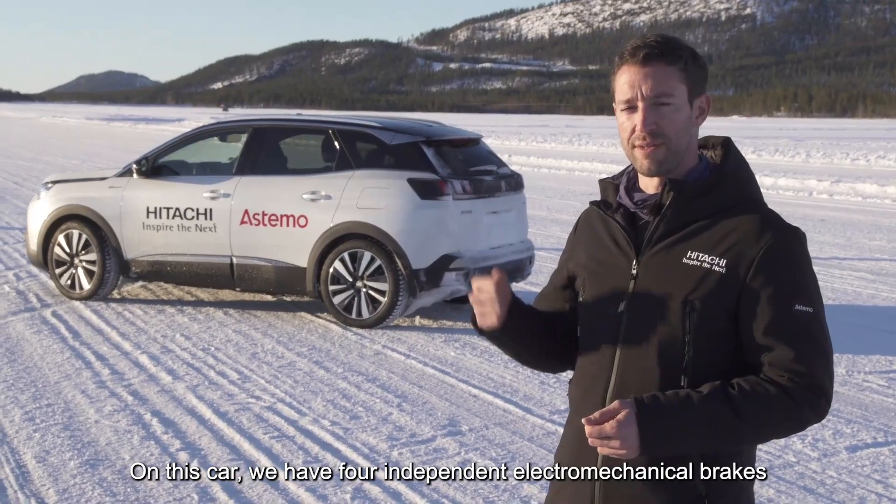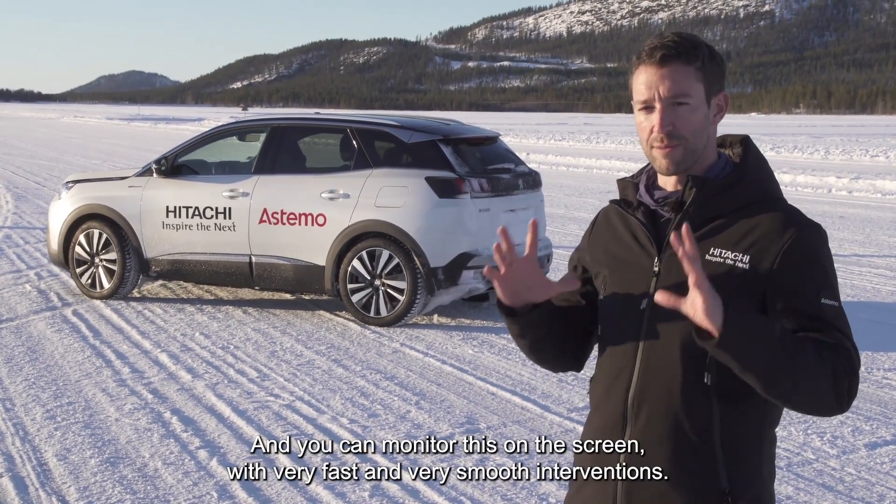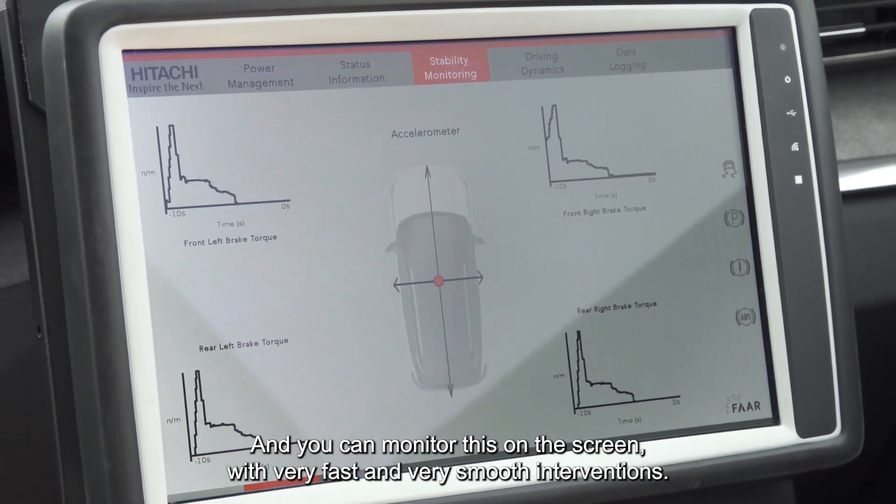On this car we have four independent electromechanical brakes and their brake control software. You can monitor this on the screen with very fast and very smooth interventions.